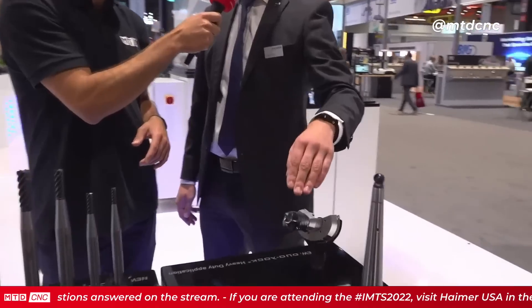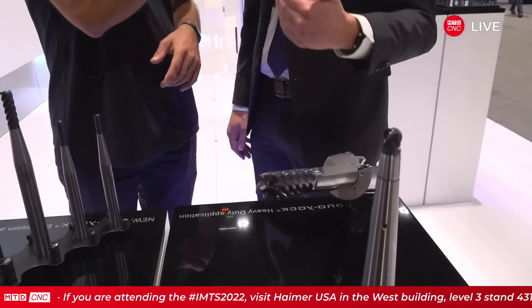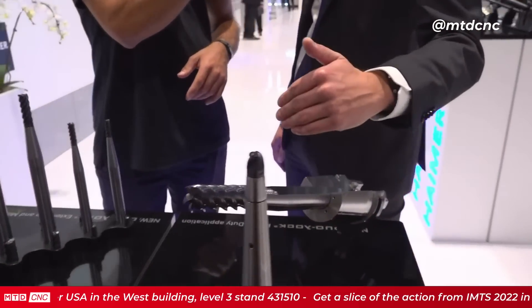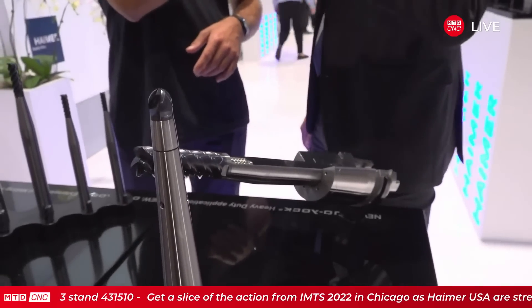Duolock offers a lot of reach for coil operations to maximize production. It has concentricity of five microns at the interface, giving you perfect run-out and optimal tool life. In addition, there is length repeatability of plus or minus 10 microns, meaning if you set it once, you can change the head in the machine without needing to preset again — shortening setup time, saving time, and keeping machine capacity as high as possible.